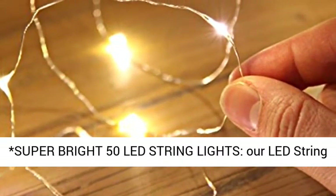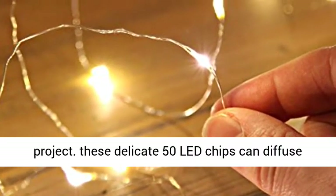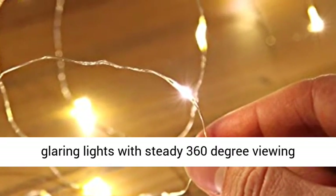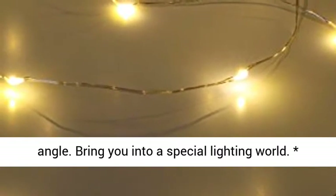Super Bright 50 Lead String Lights. Our Lead String Lights are perfect for any decorative project. These delicate 50 LED chips can diffuse glaring lights with a steady 360-degree viewing angle, bringing you into a special lighting world.